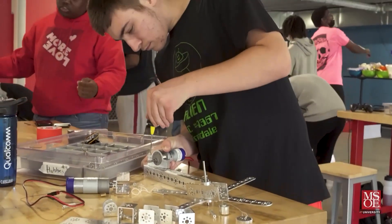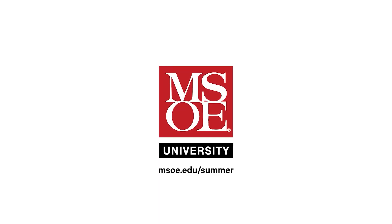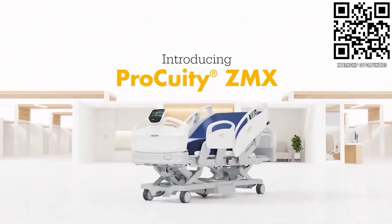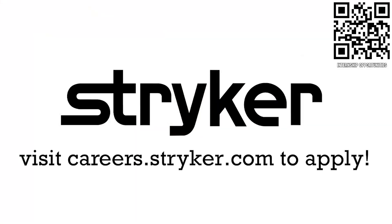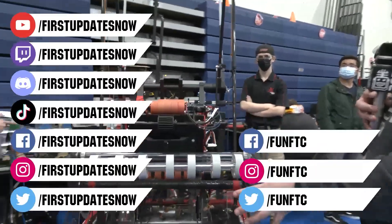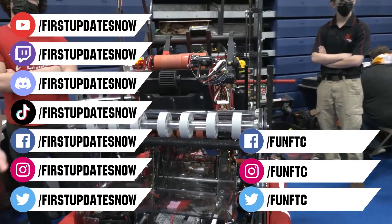First Updates Now is supported by the Milwaukee School of Engineering — MSOE offers week-long summer camps for high school students to preview college. Visit msoe.edu/summer to register. Thanks to Stryker Careers for their support — first alumni and mentors are a top priority because Stryker knows those in FIRST are the leaders and innovators of tomorrow. Get started at careers.stryker.com. Don't forget to like, subscribe, and ring the bell. Watch our live shows at twitch.tv/firstupdatesnow and join our Discord at discord.gg/firstupdatesnow.